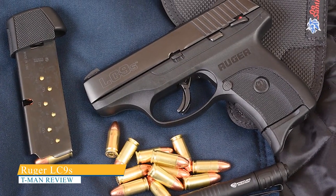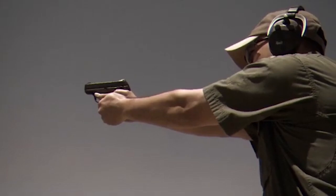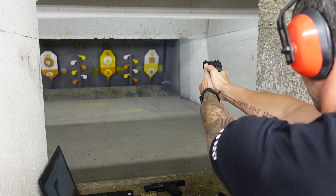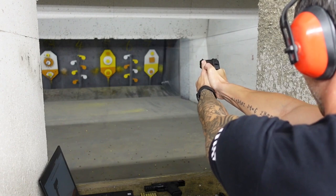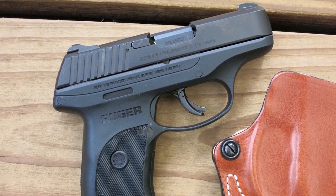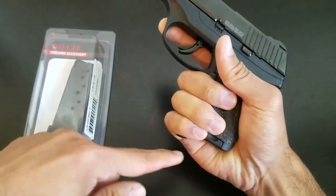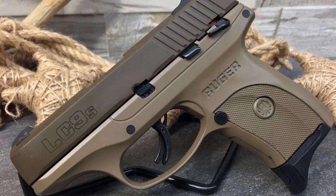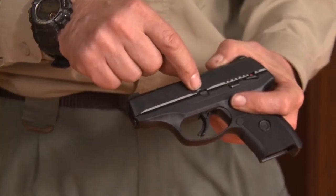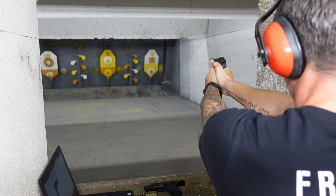Ruger LC9s. Ruger has done an excellent job of giving shooters exactly what they need in a personal defense gun while maintaining a trim profile and a low price. This striker-fired pistol has a through-hardened DLC steel slide, alloy steel barrel, and one-piece glass-filled nylon frame, which means durable construction in a compact package. It is chambered in 9mm Luger and features a single-stack magazine with a capacity of 7-plus-1 rounds. With a 3.12-inch barrel, this single-stack 9mm pistol weighs just over 17 ounces unloaded and measures 4.5 inches high. It's available with or without a manual safety, and all models come with a bladed safety trigger for extra security. The drift-adjustable sights are dovetailed into the receiver.